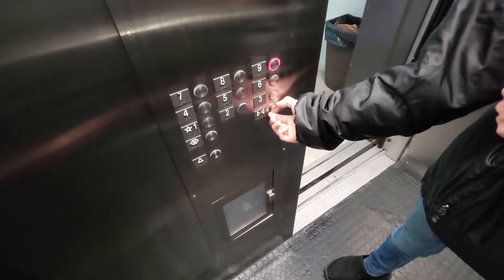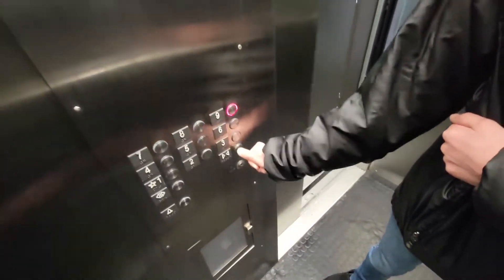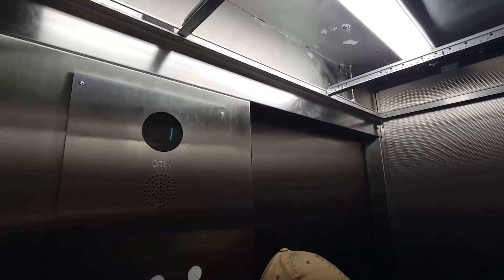Door close button's stuck. Look, you know, with these sticky buttons you can actually like... There. Door close button's fixed. Nice. Look at the cab view.